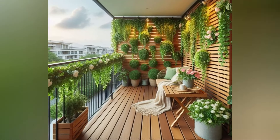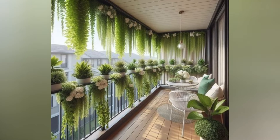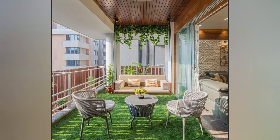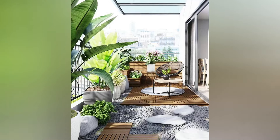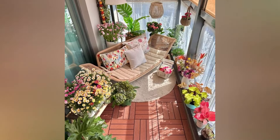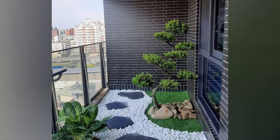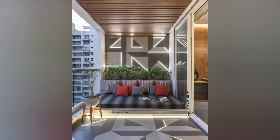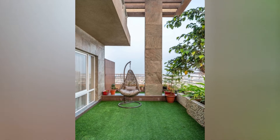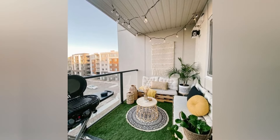Creating a cozy atmosphere is essential for enjoying your balcony. String lights, fairy lights, or solar-powered lanterns can create a warm and inviting ambiance, especially for evening relaxation. Use weather-resistant cushions, blankets, and outdoor rugs to add comfort and style — consider incorporating patterns that complement your balcony's overall theme. If your balcony feels exposed, consider adding privacy screens or outdoor curtains, which can create a sense of privacy while enhancing the aesthetics.